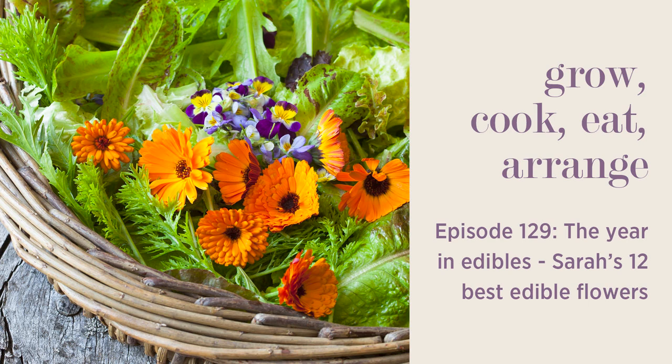Welcome to Grow, Cook, Eat, Arrange, the podcast. Today it's just me on my own, because I thought at this time of year it would be a really nice thing to continue the 12 Best series. And I thought this week I would do the 12 Best Edible Flowers, because I've really noticed recently that there's a kind of big increase in interest in edible flowers.